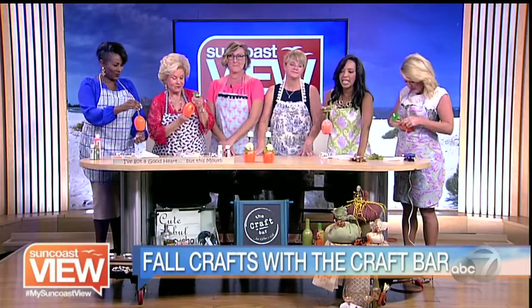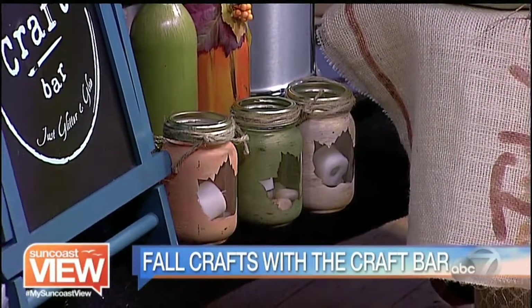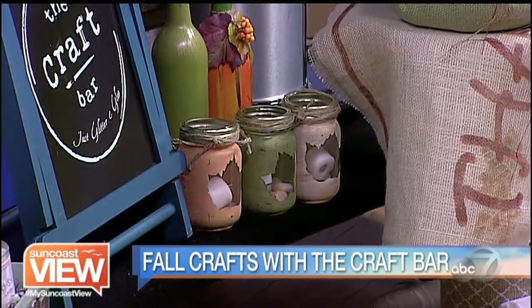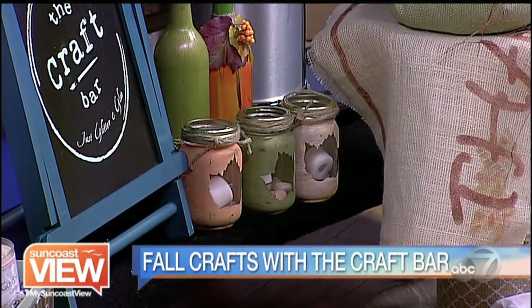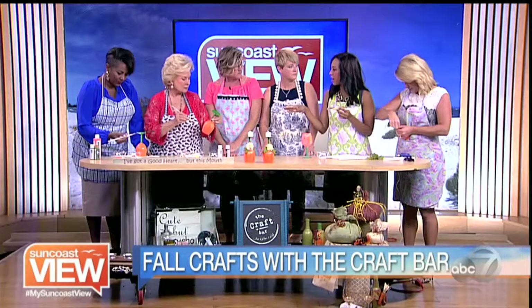The mason jars are really nice. We have some of our fall crafts — stuff coming up for October and November. We have our fall mason jars, hand-painted wine bottles, a 'Be Thankful' table runner, and some adorable little burlap pumpkins. We try to keep our open bars to more seasonal things.